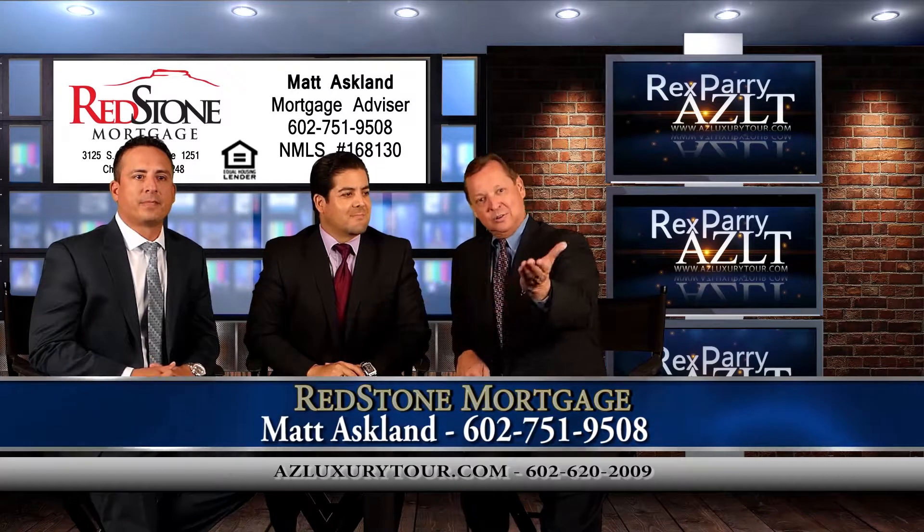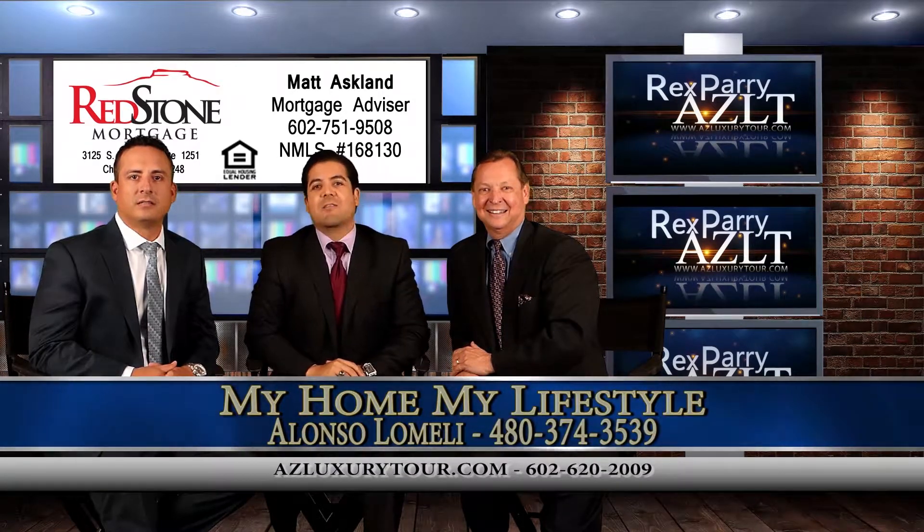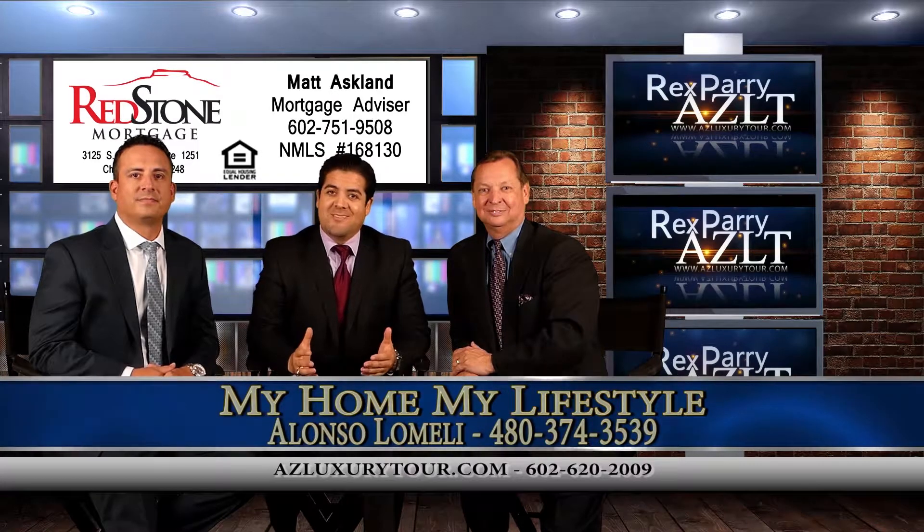Our guest is Alonzo Lomeli. I'm with At Home Real Estate. Y hablamos español.